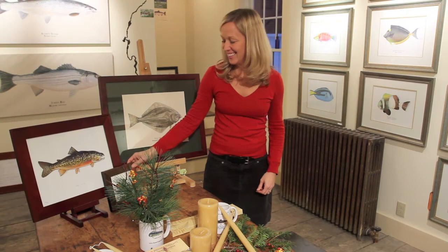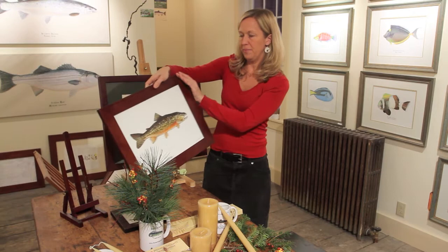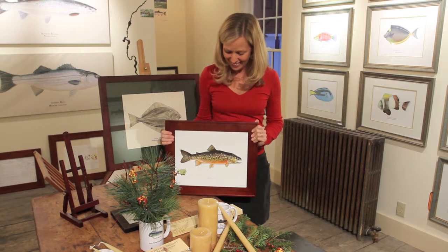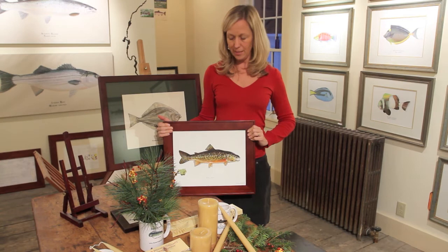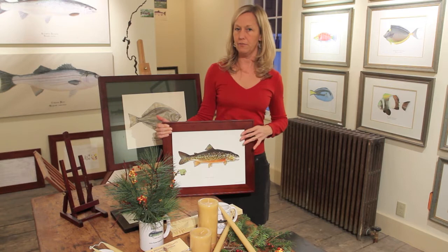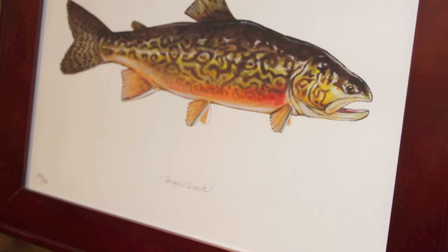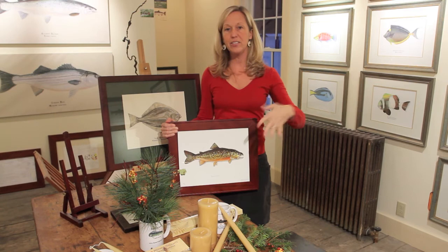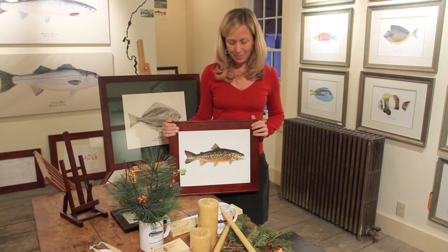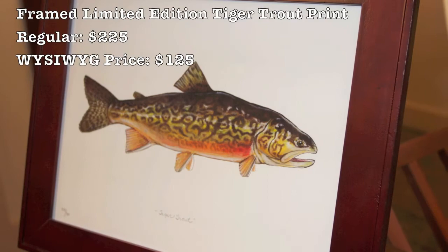The last piece I wanted to show today is not original artwork — this is a limited edition giclée, but one I really like. This is a tiger trout, number 3 in an edition of 30, so it's a pretty special piece. This piece usually sells matted and framed for $225, but I'm offering it for $125 today. The reason it's priced lower is because I've changed the way I title my limited edition giclées — this one is titled just with the common name in my handwriting, whereas now I title with both the common name and the genus and species in a more formal script. So for today, $125 for this tiger trout.